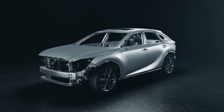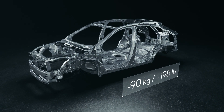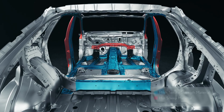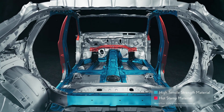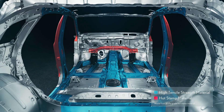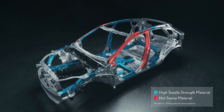Overall, the new RX is 90 kg lighter than its predecessor. The vehicle frame and body panels use super-high tensile strength material and hot stamp material. These factors, as well as revisions to the structural design, reduce weight while retaining safety protection and rigidity.